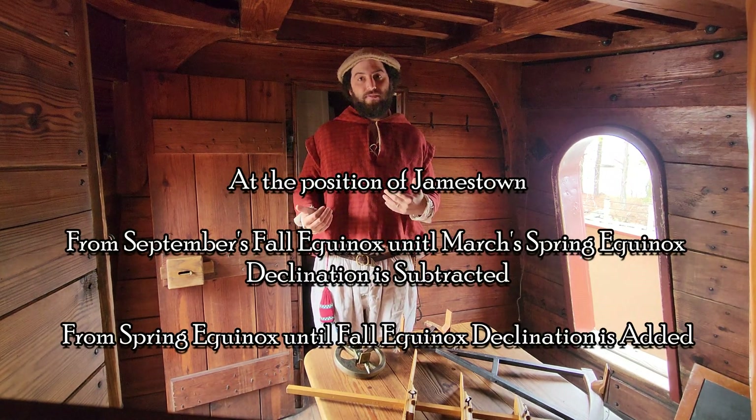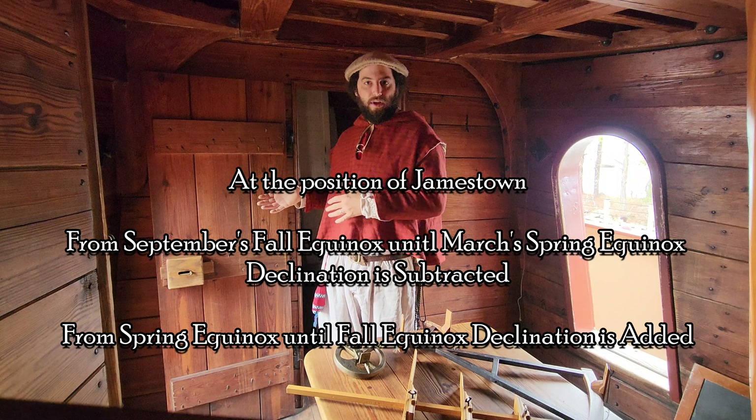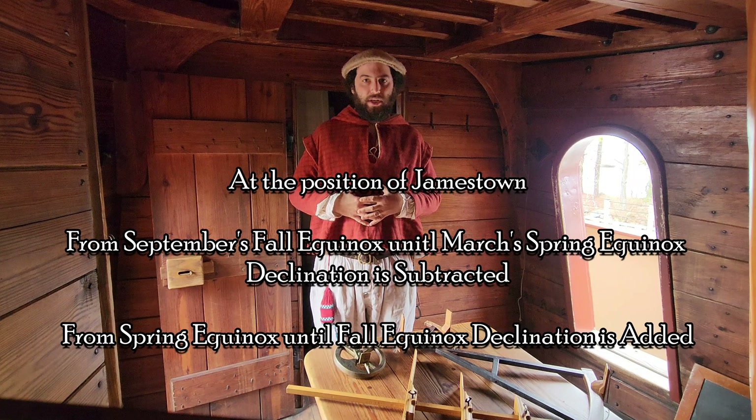Currently it is winter in Jamestown, Virginia, so the sun is over the southern hemisphere. If we subtract the angle between the sun and the equator — the declination — from the angle between our zenith point and the sun, the result will be the angle between our current position and the equator, which is our latitude. To go more in depth into declination, we can draw a two-dimensional representation of the earth on our chalkboard. Because this is a two-dimensional representation, the circle drawn is a cross-section of the earth — this is a line of meridian, a line of longitude around the earth.